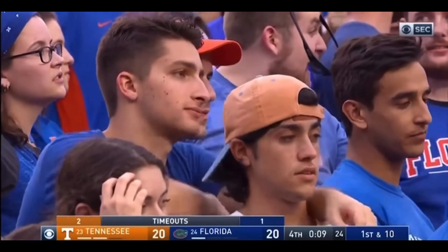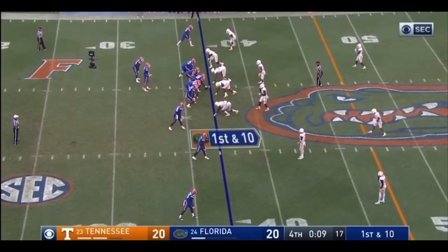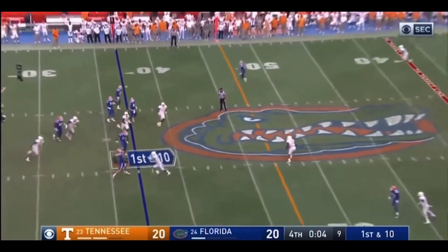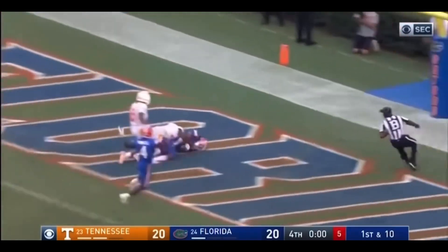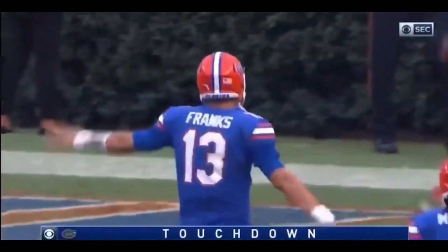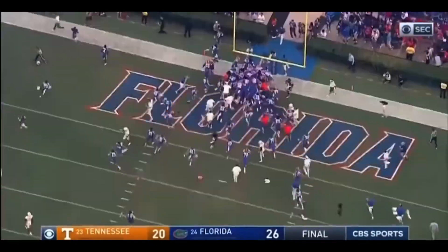Three wide outs for Franks to the near side and one to the left. From the 37. In trouble in the backfield. Wants to throw it out. And he's going to go deep. And I mean deep. And I mean touchdown, Florida. Tyree Cleveland in a miracle finish. A Hail Mary that's full of grace for the Gators.